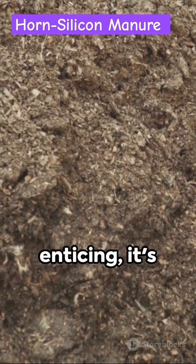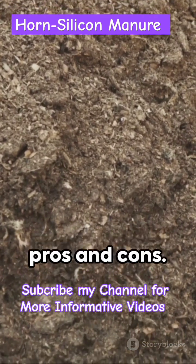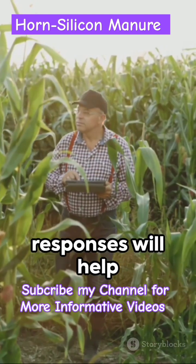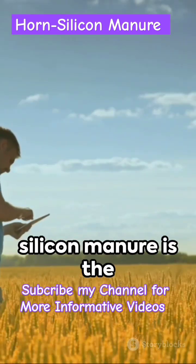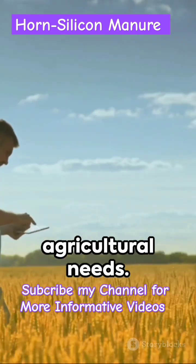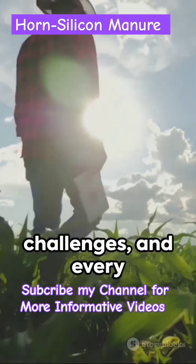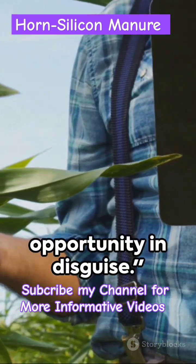While the benefits are enticing, it's crucial to weigh the pros and cons. Conducting trials and monitoring plant responses will help determine if Horned Silicon Manure is the right fit for your agricultural needs. Remember, every solution comes with its own set of challenges, and every challenge is an opportunity in design.